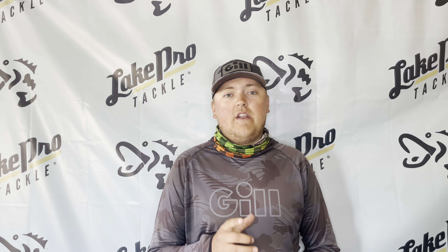But if you want to see the exact colors and sizes of lures I was using out there yesterday, make sure you head over to the website lakeprotackle.com, head over to the Lake Lavon fishing report page and I break it all down for you there. Appreciate y'all watching, we'll see you on the next report.